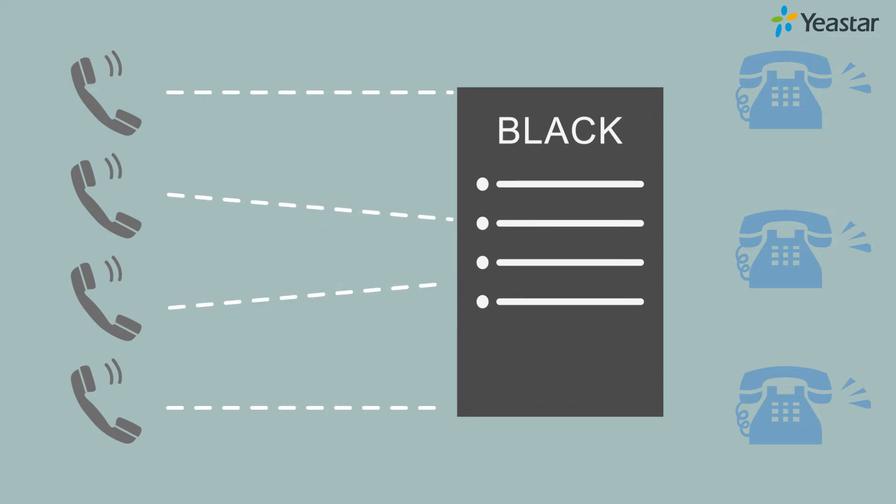However, you might come across a problem. Some of your legitimate business calls also need to be connected normally, bypassing the blacklist. How do you deal with that?